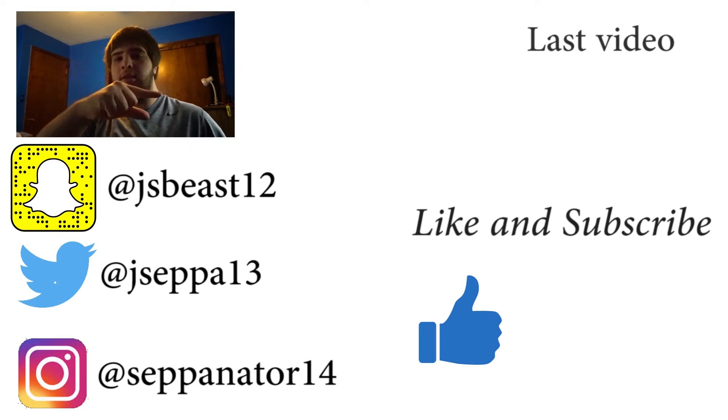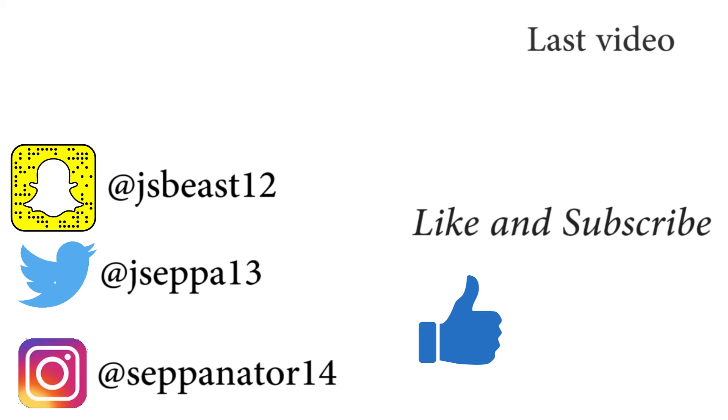I forgot to end the vlog yesterday as usual, so yeah that's the end — a really quick vlog. That pizza and the wings I talked about yesterday were really good. The pizza was alright, wings were really good. If you enjoyed the video, don't forget to drop a like, give a subscribe, watch my previous video, and go follow me on social media.